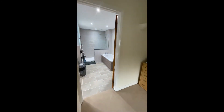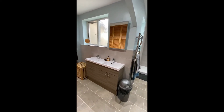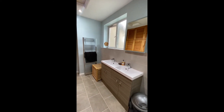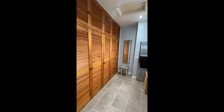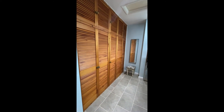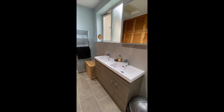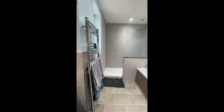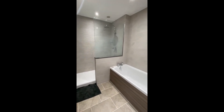Leading through from there is a lovely en suite — it's absolutely huge. To the left there's the dressing area with all the wardrobes etc. in there, his and hers sinks, and a very good sized walk-in shower.